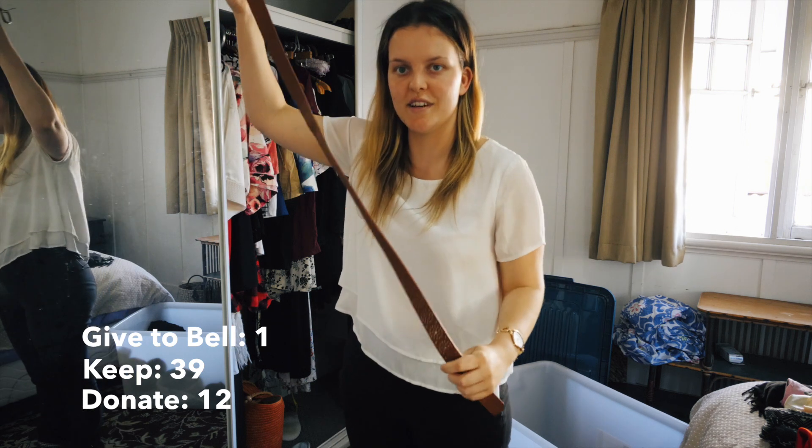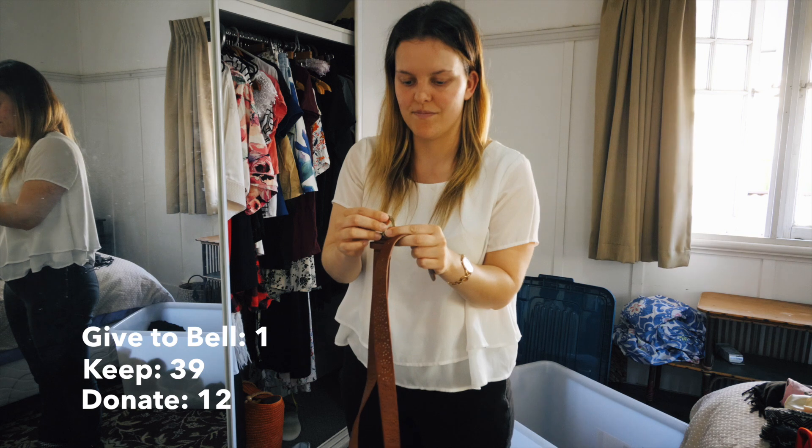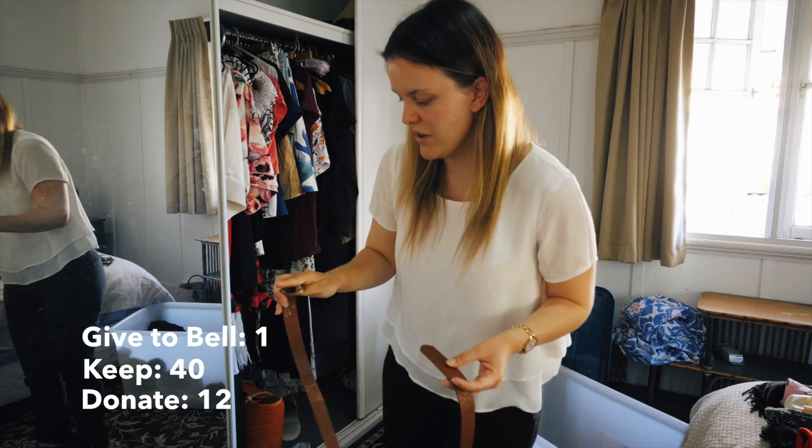So this is just a brown belt I have. It's got a bronze buckle, which is good because I'm transitioning all my jewelry and watches to gold. So this will go nicely.